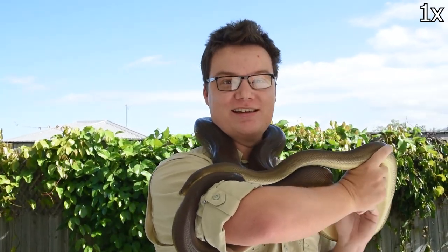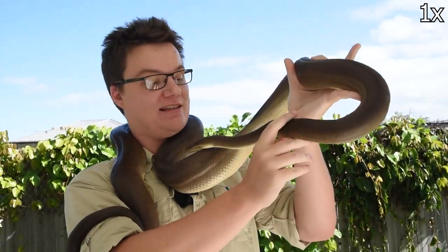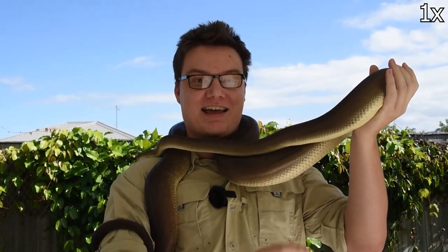This is Ashley. Ashley is an olive python and when she's full size she'll be one of the largest species of snakes that we have in Australia. But if she's ever going to make it to that size she needs to eat, and right now it's feeding time.